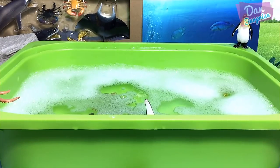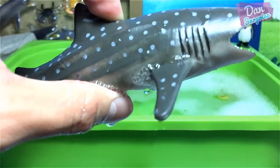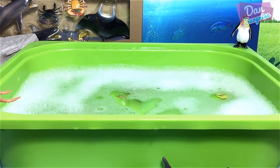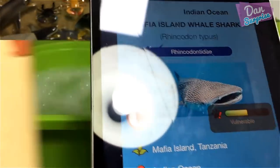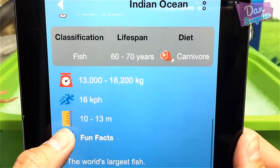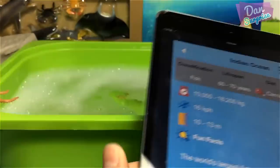Now we're moving to the Indian Ocean sea animals playset. Let's fish them out. The big one right here — I think this is a whale shark. Scanning it: yes, that's right, Mafia Island whale shark! The world's largest fish — and note that the whale is actually a mammal, not a fish.